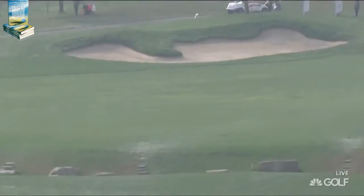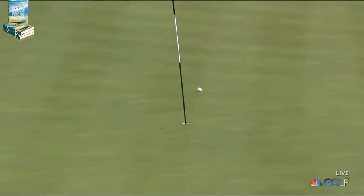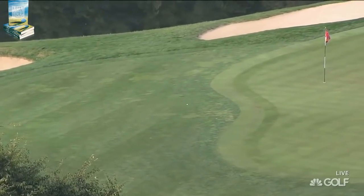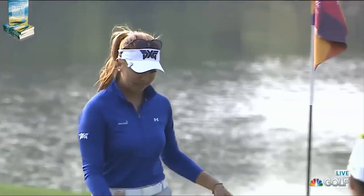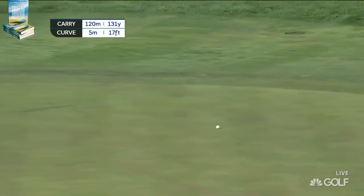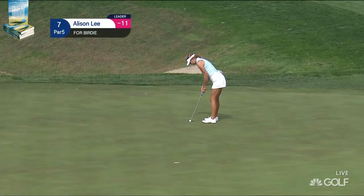Two bogeys in the last three holes for Alison Lee on the first three holes here on the back. This is where she started her back nine run yesterday. And left herself in a really nice spot. Now Alison Lee chipping for eagle to get it back. And that's one of the better ones. Three birdies in a row coming here. It's been brilliant stuff since then.